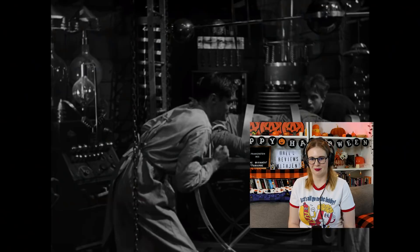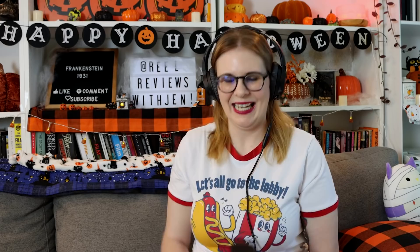Oh, here we go — his hand's moving! 'It's alive! It's alive! It's alive!' I've definitely heard that quote — I feel like I've used that quote, but I didn't know what it was from. So it's awesome to finally see it in a movie. It's so creepy. Okay, well — the monster is alive.